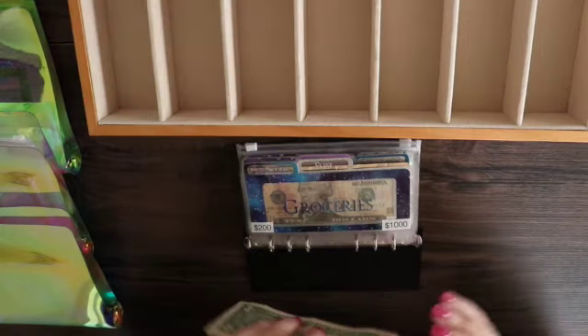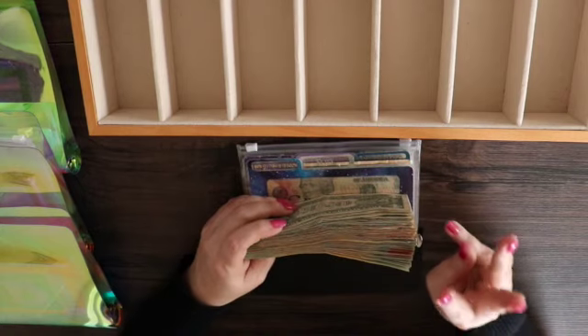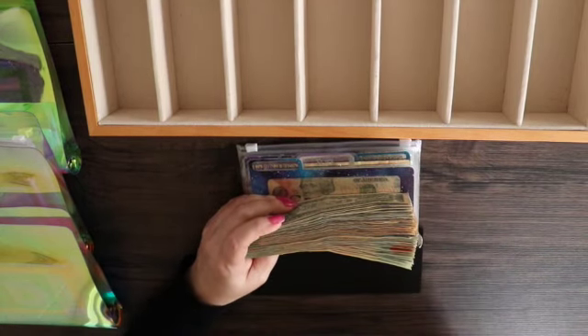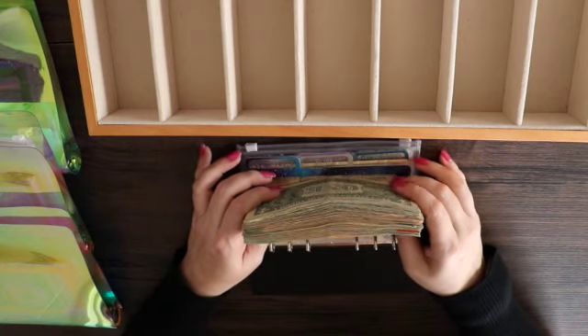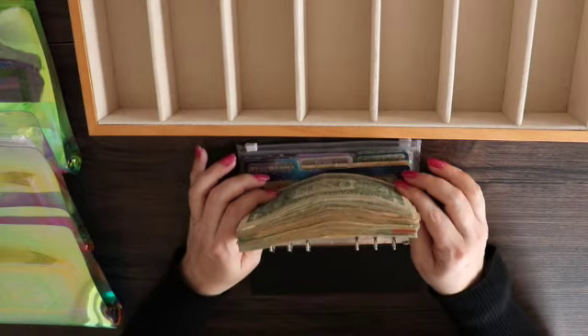Today I am cash stuffing my second paycheck in April. This is a miracle month — I get three paychecks this month. He only gets two because we're on opposite paydays, but he got three in January, so it's my turn this time. This is all from my paycheck. The only thing that's from him is $11, and I'll show you where that goes later in the video. Let me get this cash put out and we'll start the cash stuffing.